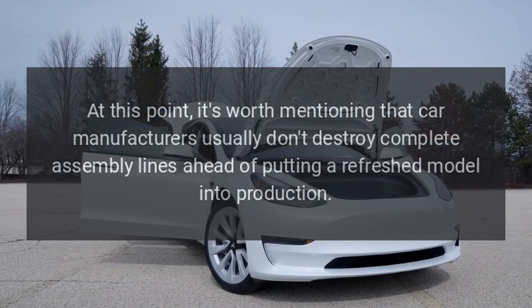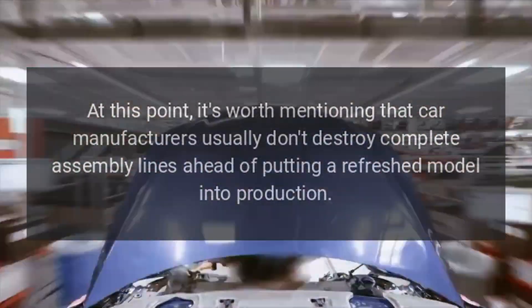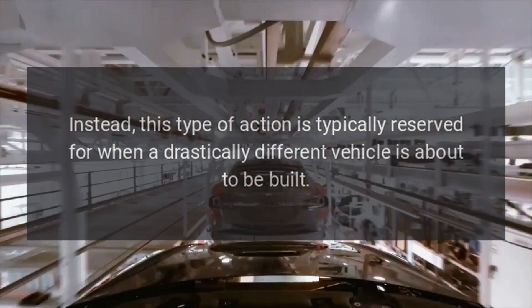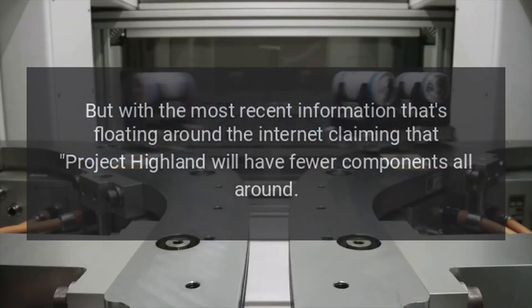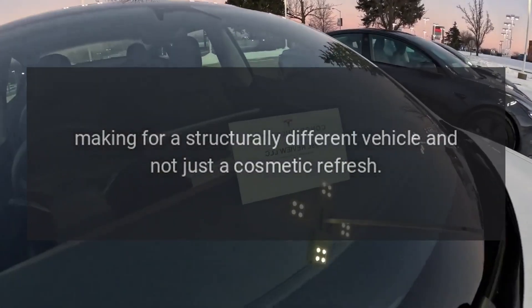It's worth mentioning that car manufacturers usually don't destroy complete assembly lines ahead of putting a refreshed model into production. Instead, this type of action is typically reserved for when a drastically different vehicle is about to be built. With the most recent information claiming that Project Highland will have fewer components all around, making for a structurally different vehicle and not just a cosmetic refresh.